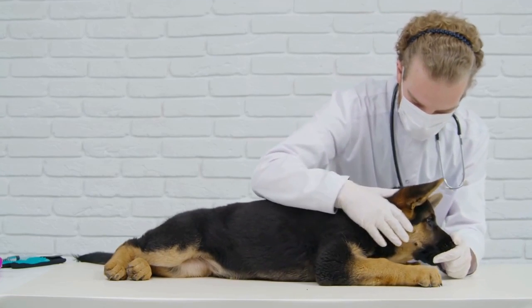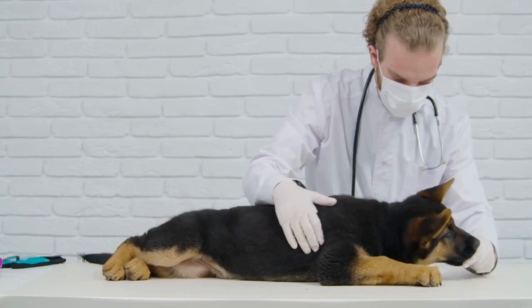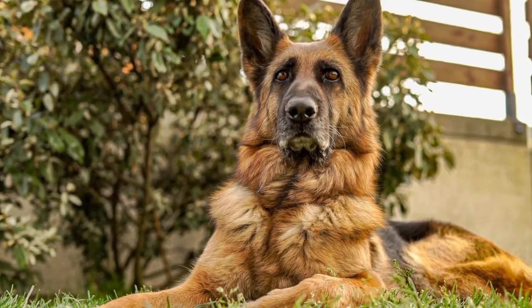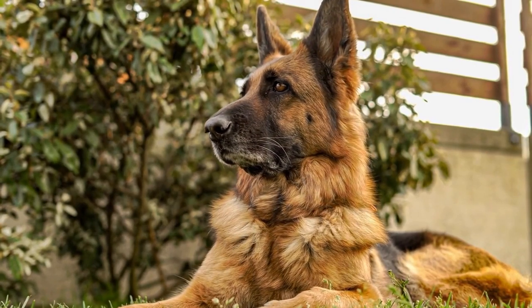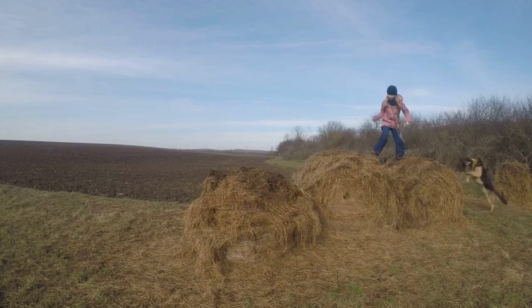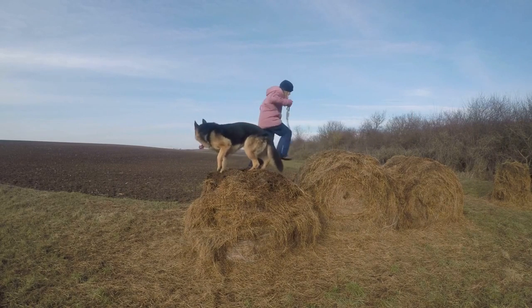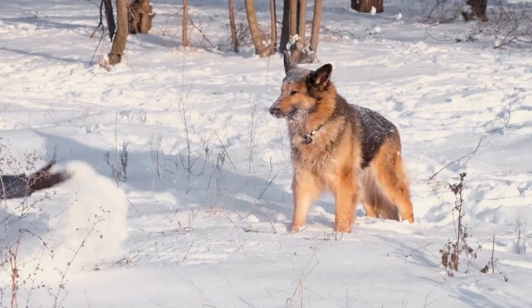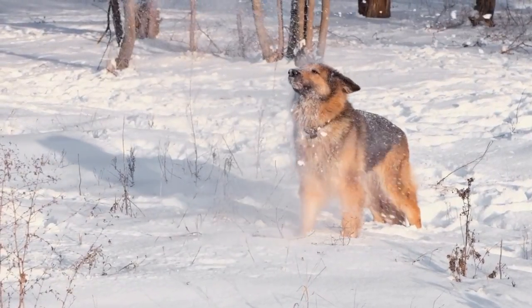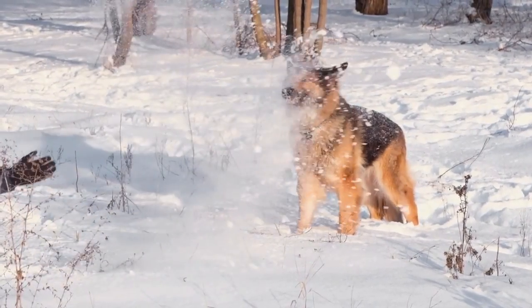Food allergies are also prevalent in German Shepherds, as well as other dog breeds. These allergies can develop at any age and are typically caused by specific ingredients in the dog's diet. Common food allergens for German Shepherds include beef, chicken, dairy products, wheat, and soy. Symptoms may include gastrointestinal issues like vomiting and diarrhea, as well as skin problems like itching and recurrent ear infections.